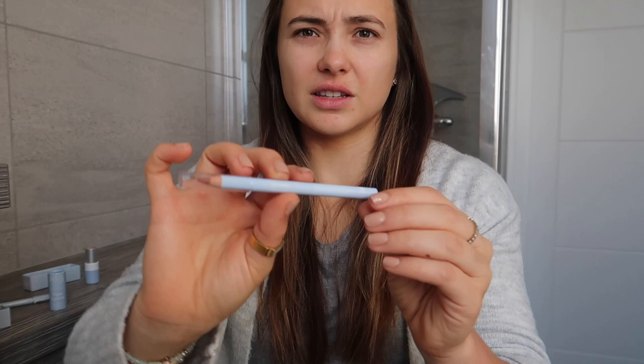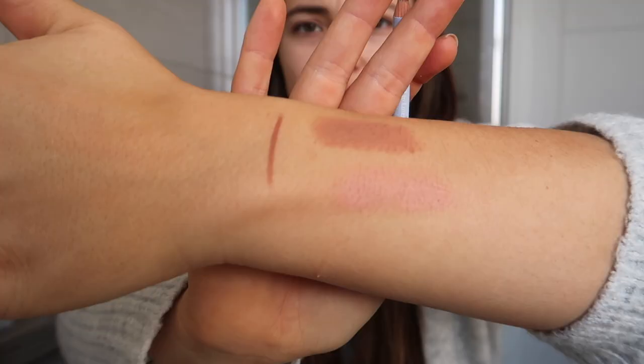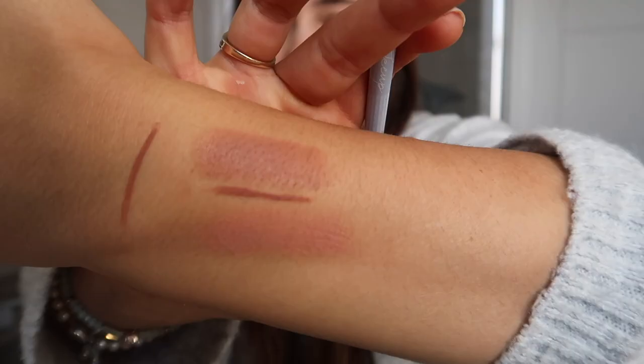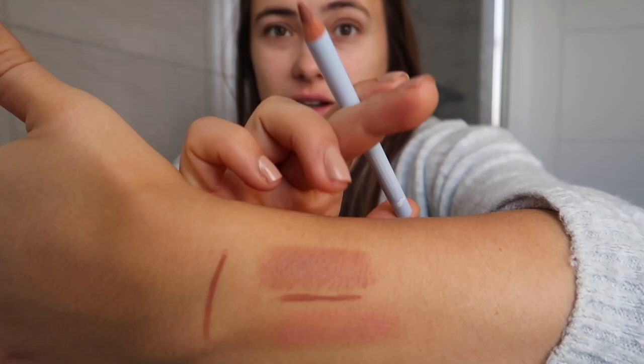So this is the only lip liner that Moogoo do, and this one is called Pinky Nude. So I'm guessing that this lip liner goes with all the colours. I think what I'll do is I'll actually do a line across the top of them so that we can see. Wow, that is really nice. That was a lot easier to apply than the lipstick. So we can see the comparison between the two. You can definitely see that it does go with both colours.